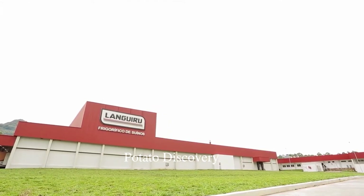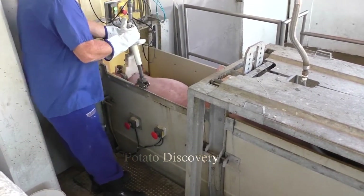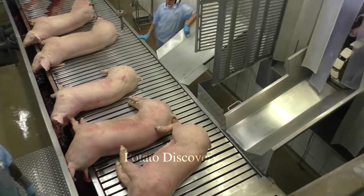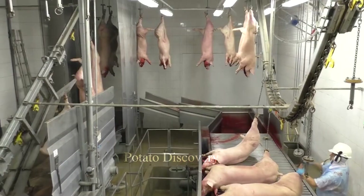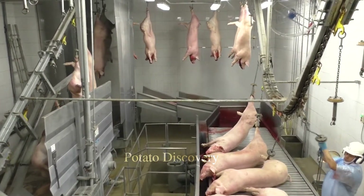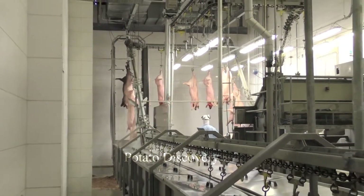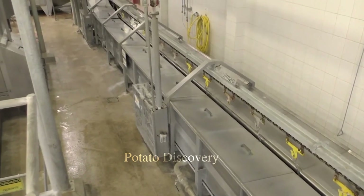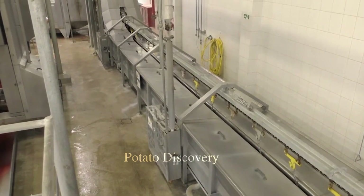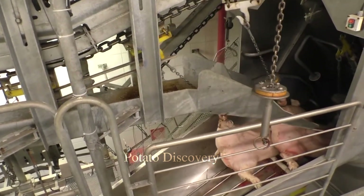In the U.S., the pig industry is thriving and modern. Pig slaughter plants in the U.S. are built on a large scale. The process of slaughtering pigs at the factory is carried out in accordance with the regulations of the U.S. Food and Drug Safety Commission, FDA, and the U.S. Food Safety and Inspection Service, FSIS.